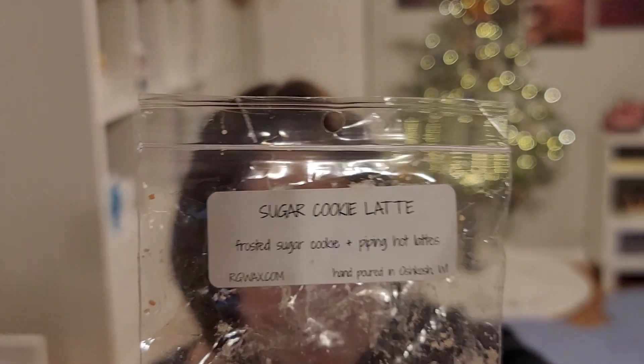Sugar Cookie Latte did have more scent. It was frosted sugar cookie and piping hot lattes, and I really liked this one. I gave this one a 4A — so it did great on scent. I liked the combination; I got both the coffee latte and a sugar cookie note. It still does not beat my all-time favorite coffee scent, Moon Spice Cookie from Destination Wax.